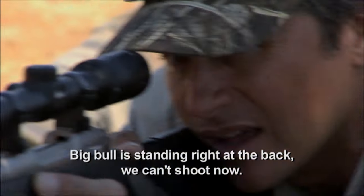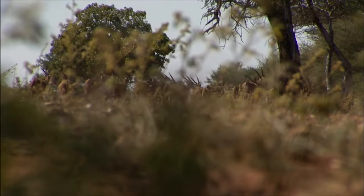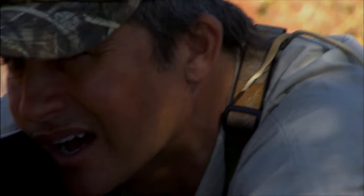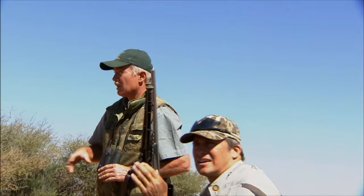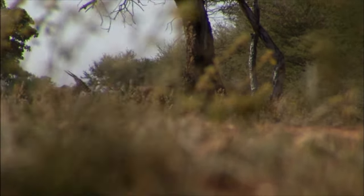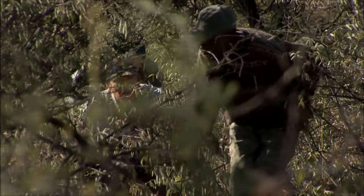The big bull is standing right at the back — we can't shoot now. No chance to get him. I think we just have to let these go. These eland, I tell you what, are just magnificent animals. They're the largest member of the antelope family here in Africa. Just to see them was a huge, huge treat. They ended up going off because they caught wind of us and just took off. So we ended up moving back, and as we were moving around we found a group of hartebeest.